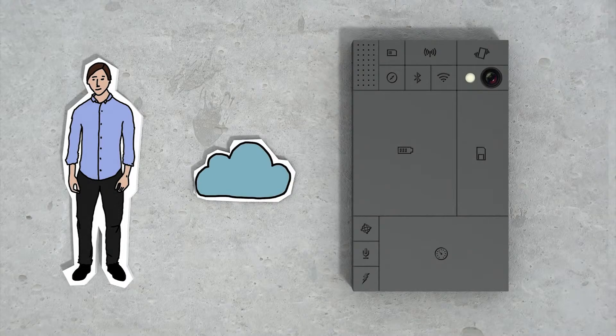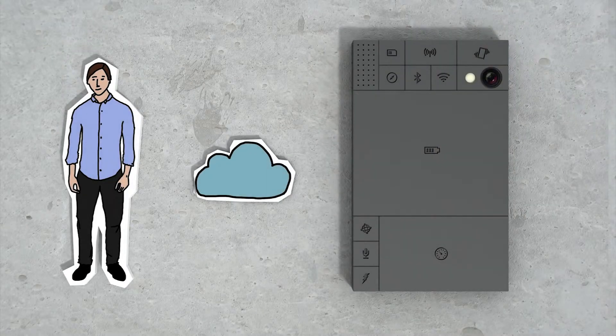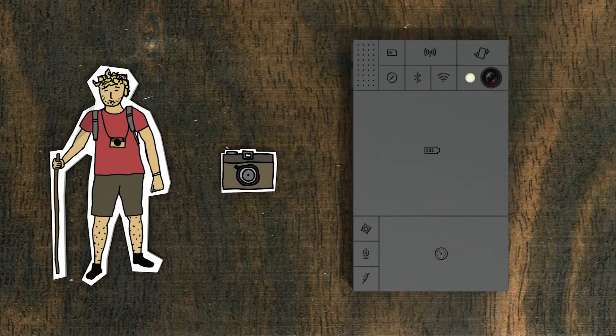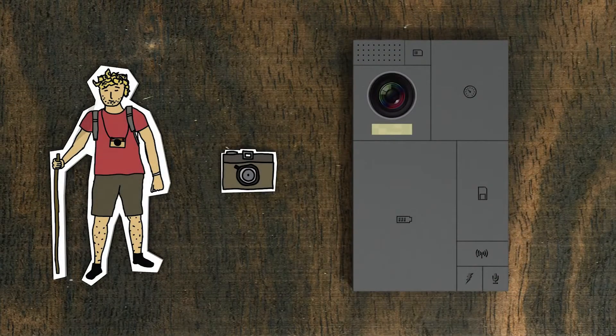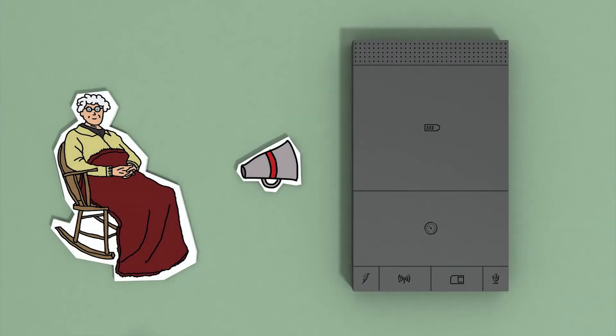Another great thing about this is you can customise your phone. So let's say this is your phone and you do everything in the cloud — why not replace your storage block for a bigger battery block? If you're like this guy and love to take pictures, why not upgrade your camera? Or if you don't care about any of this stuff, you can keep it simple and get a bigger speaker.